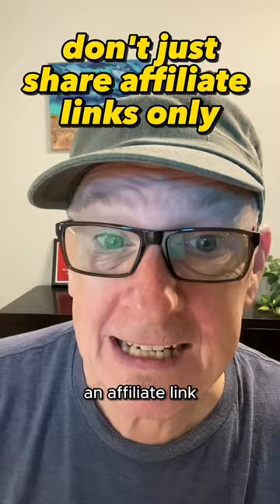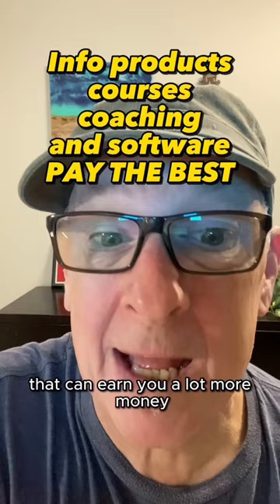Now there are products out there that can earn you a lot more money — I'm talking $1,000 to $2,000 per sale. If you'd like to learn how to do that instead, comment 'guide' and I'll send you my free guide. I'll also show you the exact same course that I took.